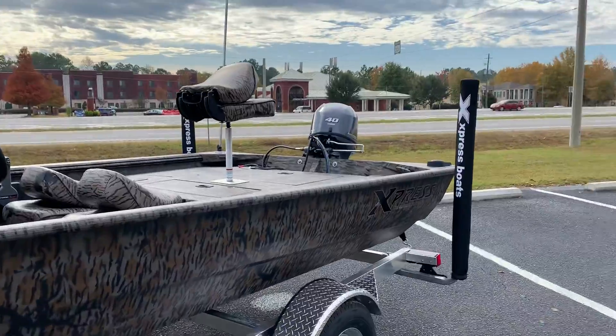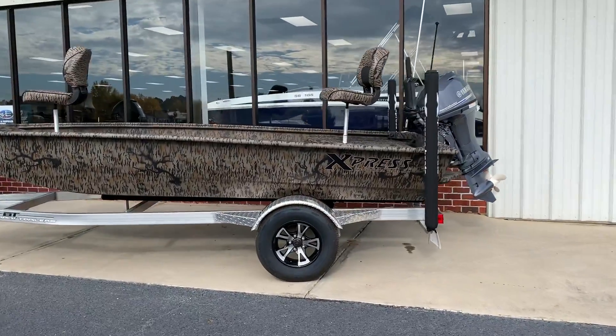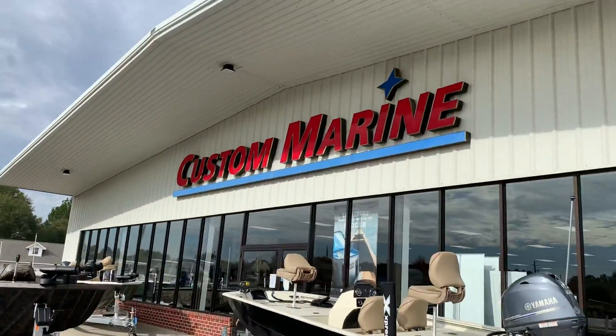Again, Custom Marine. We're a Yamaha key dealer, and because of Express's alliance with Yamaha, it was a natural fit for us to bring this to Bullock County and southeast Georgia. We're Custom Marine — come see us.